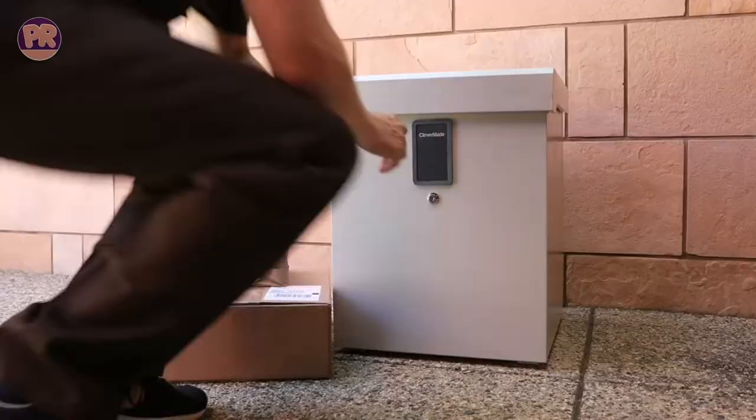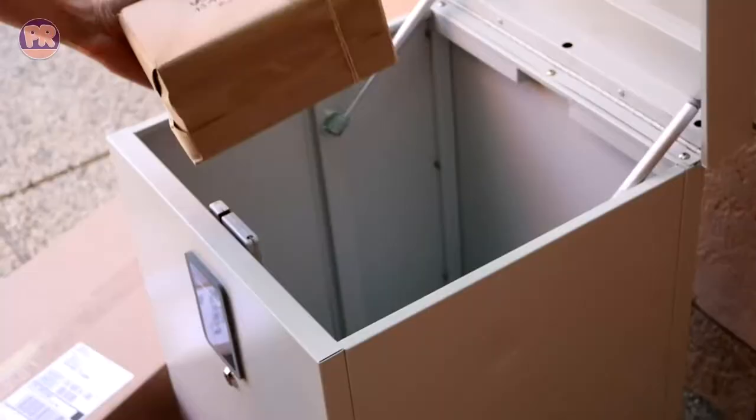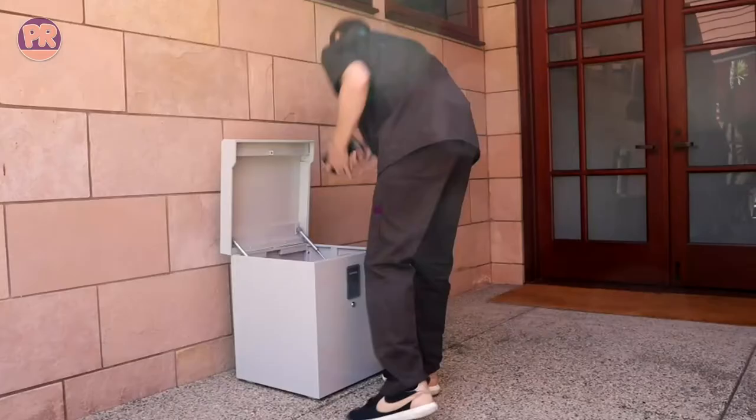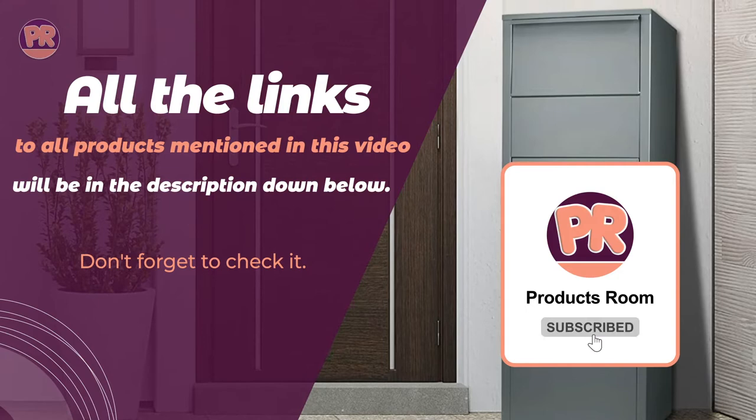If you don't want to become a statistic, then consider a package lockbox to deter porch pirates from plundering your Amazon purchases. In today's video, we have compiled a list of some of the best package lockboxes available in the market today. All the links to the products mentioned in this video will be in the description down below, updated for the best prices.